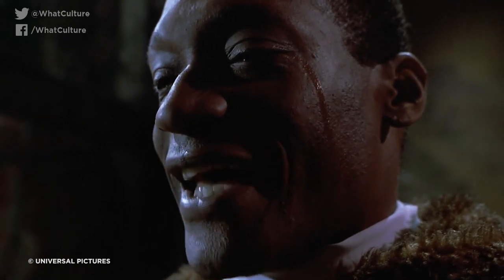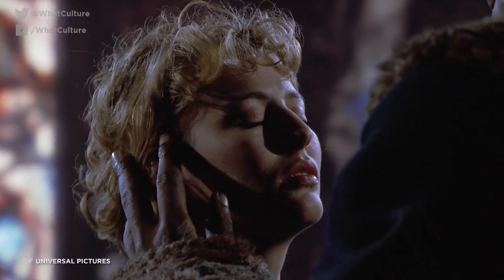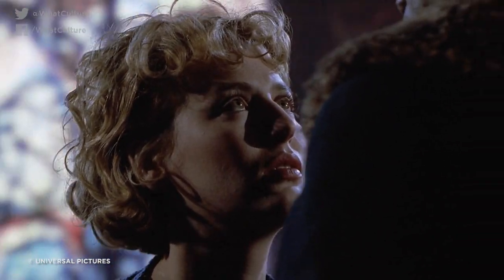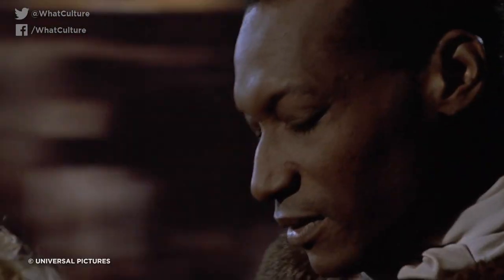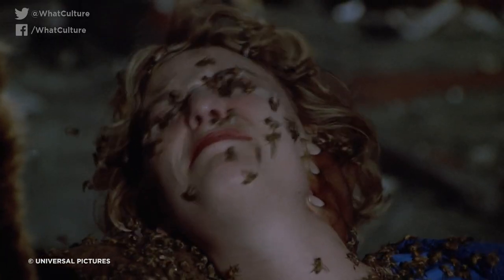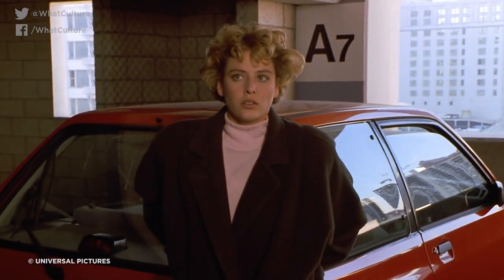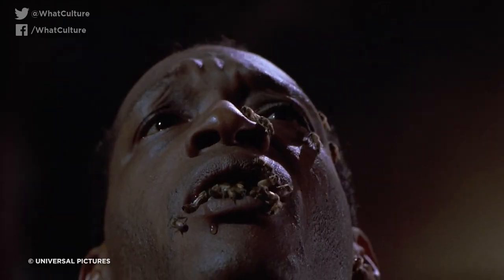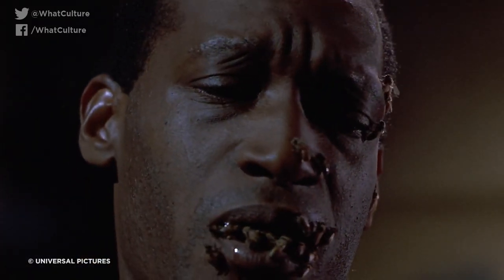Shockingly, the bees are 100% real, and to be totally clear, Tony Todd indeed agreed to fill his mouth with bees. The bees were bred specifically for the production, and being just 12 hours old at the time of shooting, their undeveloped stingers made them decidedly less dangerous to Todd. For his enthusiasm, Todd managed to negotiate an agreement where he'd be paid an extra $1,000 for every sting that he suffered. The actor ended up being stung a whopping 23 times, adding quite the well-earned bonus to his paycheck.